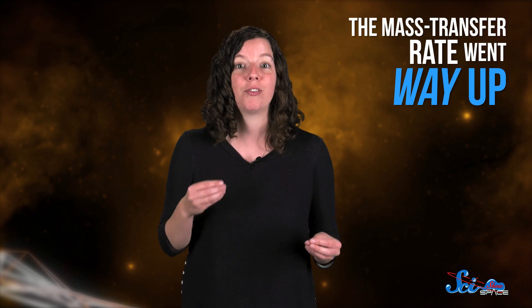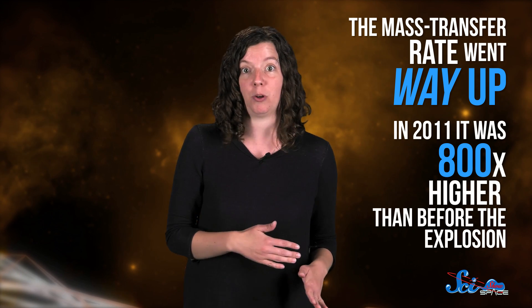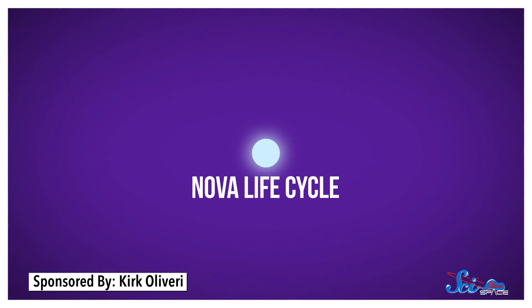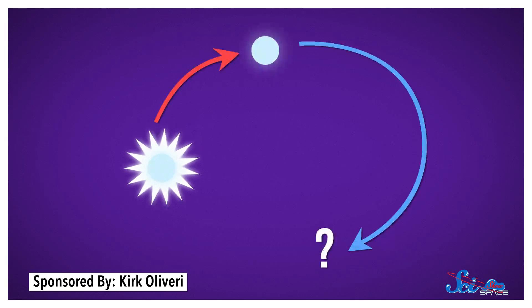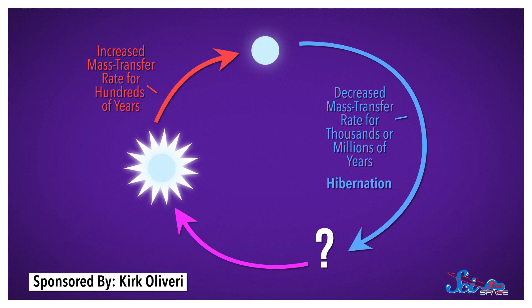Right after the eruption, though, the mass transfer rate went way up. In 2011, it was 800 times higher than it was before the explosion. This kind of behavior almost exactly matches what's known as the nova hibernation hypothesis, and it's the first direct evidence we have to support it. The idea is that novas go through a kind of life cycle — exploding, staying active for a while, then hibernating before they wake up and explode again. If this hypothesis is correct, then the mass transfer rate of a nova system should increase dramatically right after an explosion and stay high for hundreds of years. Then the rate should decrease for thousands or millions of years — the system enters hibernation.